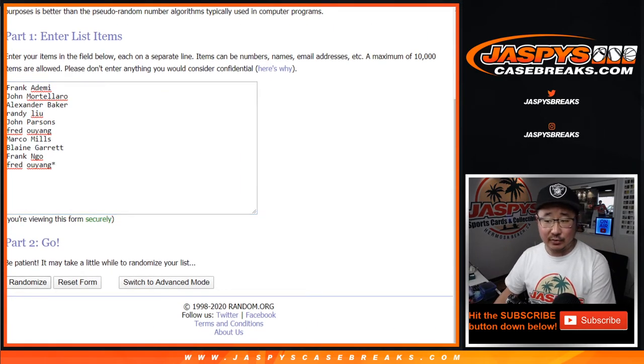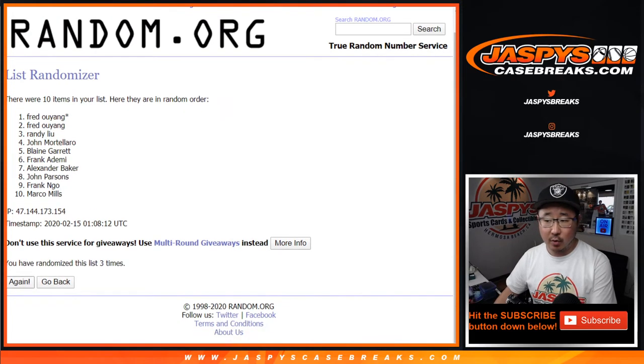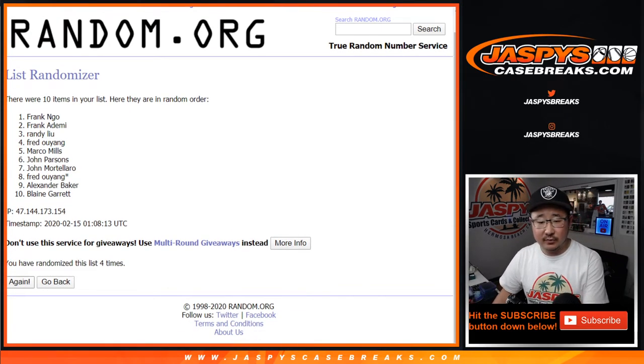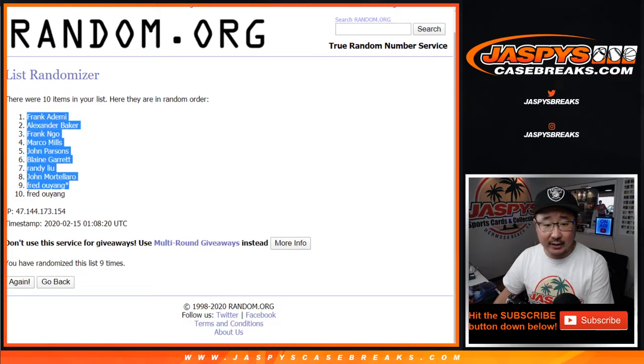Nine times — three and a six — nine times for each list. We go through it nine times, and after nine times we've got Frank down to Fred.